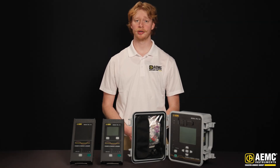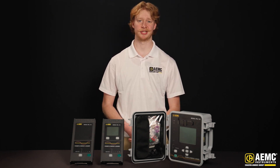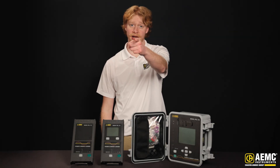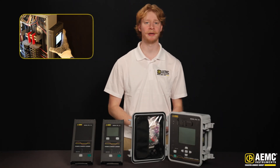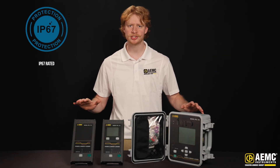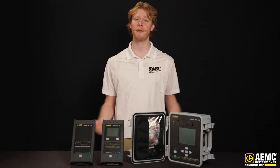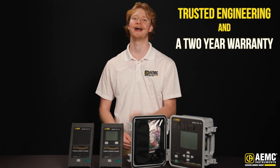Whether you need reliable remote logging with the PEL 112, on-site visibility with the PEL 113, or advanced diagnostics and environmental protection with the PEL 115, the PEL 110 series gives you scalable solutions for any power monitoring challenge. The PEL 112 and 113 feature a slim design with built-in magnets, making them easy to mount inside electrical panels and cabinets. The PEL 115, with its IP67-rated enclosure, is fully sealed against dust and water for reliable, long-term logging in the field. All backed by AEMC's trusted engineering.